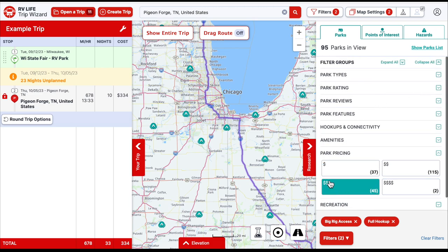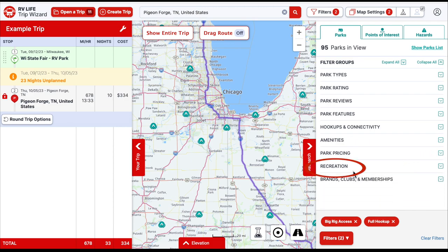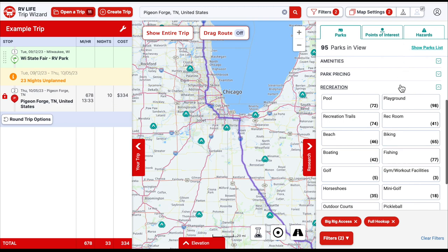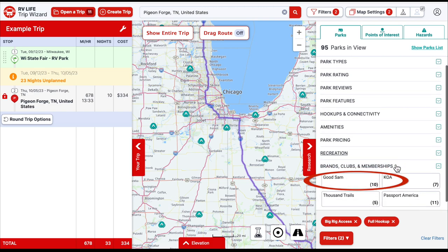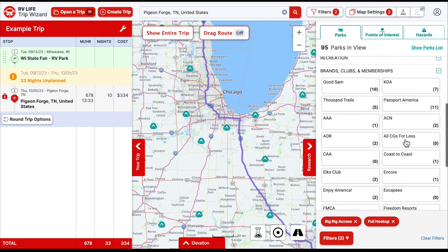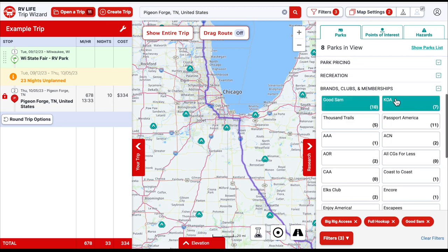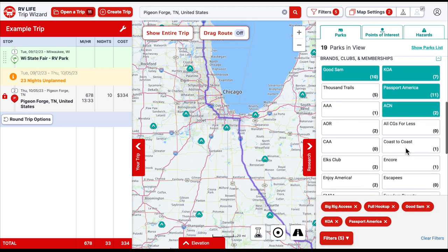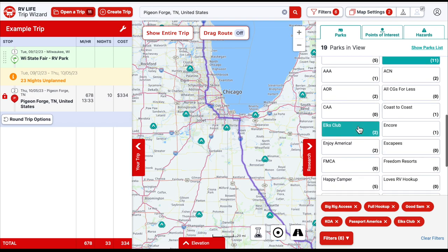You can also narrow down by amenities — clubhouse, pet area, firewood available — and really whittle down what kind of RV park you're looking for. You can specify pricing range, and under recreation, if we're staying somewhere longer we like to have a pool and bike trails. Then there are brands and clubs — if you want to narrow it down to memberships like Good Sam, KOA, Passport America, Elks Club — all that fills up your filter list.